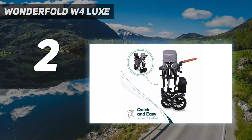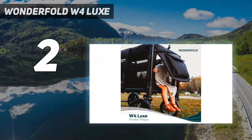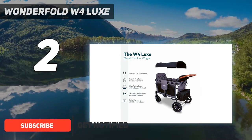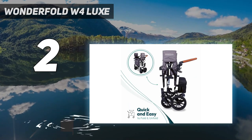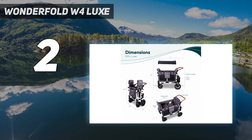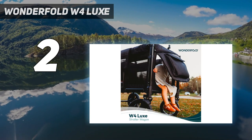Number 2 on my list: the Wonderfold W4 Luxe. Unless you're a stroller enthusiast, you probably won't notice when another parent rolls up next to you with a fancy set of wheels — but everyone will notice the Wonderfold W4 Luxe. This imposing four-seat stroller wagon stands at 4.5 feet tall with the canopy fully extended and is just over 4 feet long. On walks, it will take up most of the sidewalk.